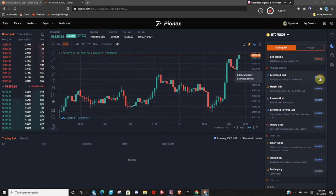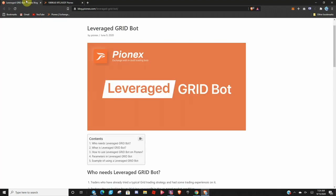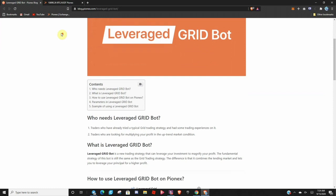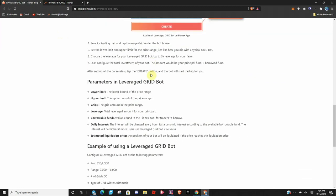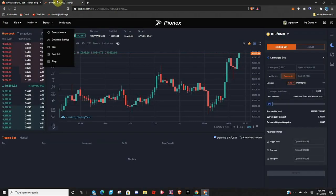You click here and it's very easy to set up. If you really want to dive in and know more about it, simply come over here to support, go down to blog, and you'll find this — it's an amazing write-up. You can read through here and it really breaks it down into every single aspect of it, gives you an example, parameters. I highly recommend the blog, especially if you're a new person.